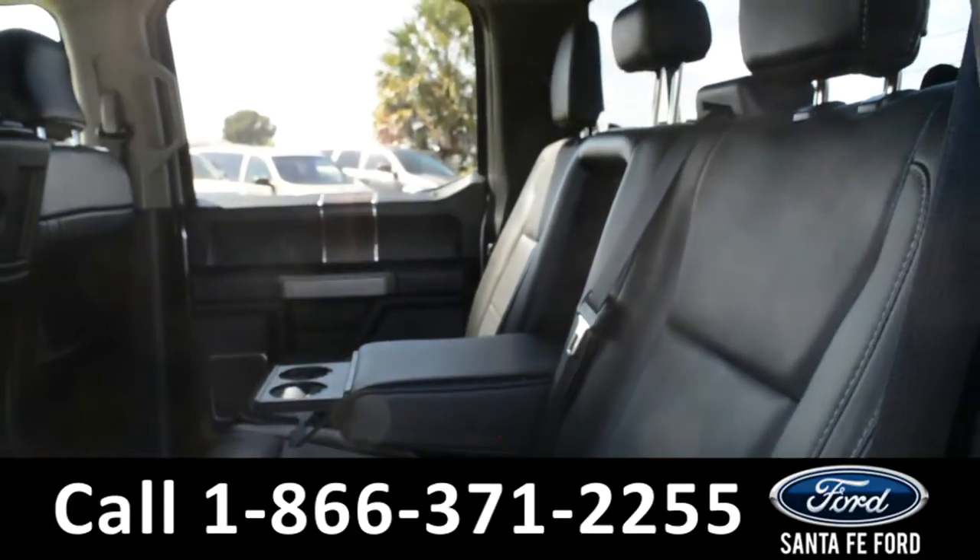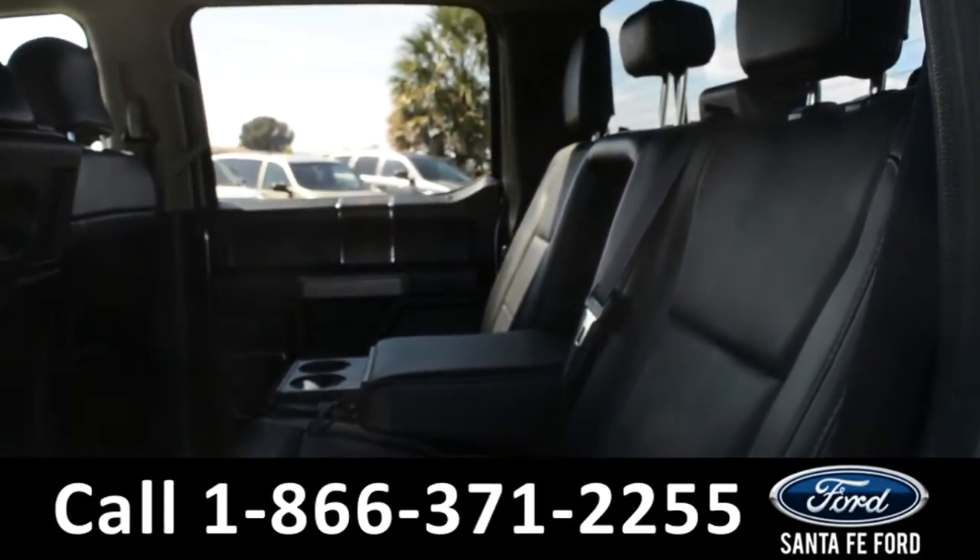Now let's take a look inside the back. Here's looking at the back of the vehicle — the center seat does fold down, and that provides an armrest and two cup holders.